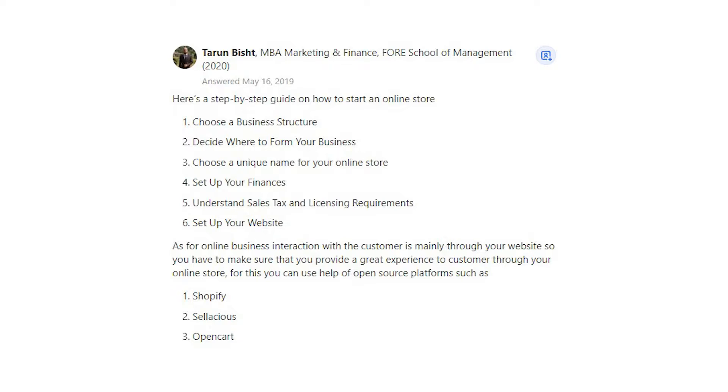5. Understand sales tax and licensing requirements. 6. Set up your website.